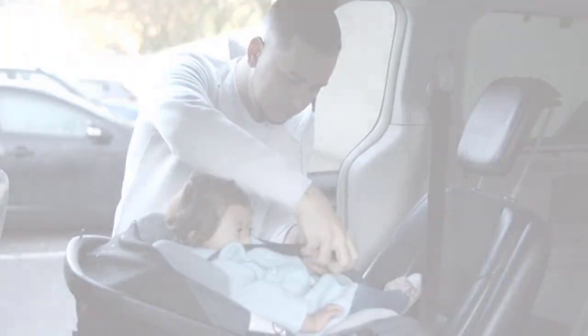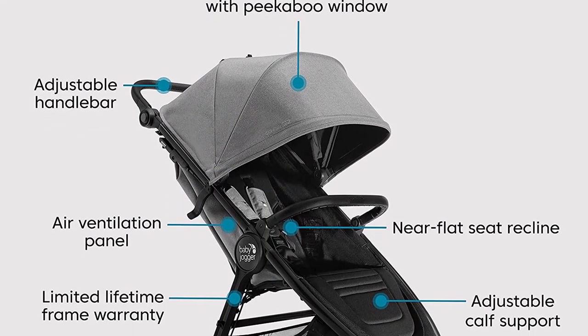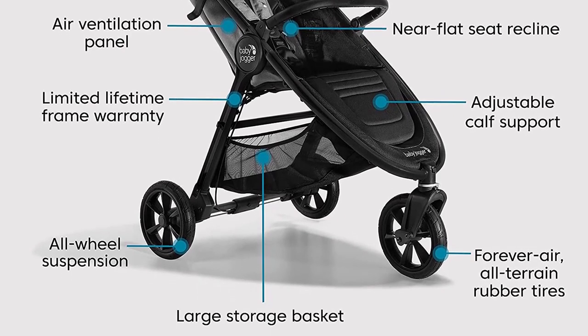In this video, we'll be showcasing our top picks for jogging strollers that offer great features, high quality design, and unbeatable value. So, if you're ready to find the perfect jogging stroller for your active lifestyle...